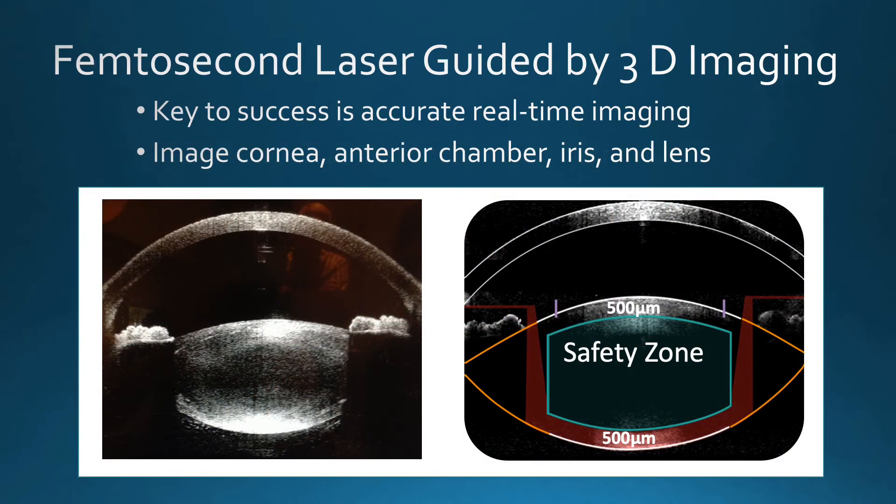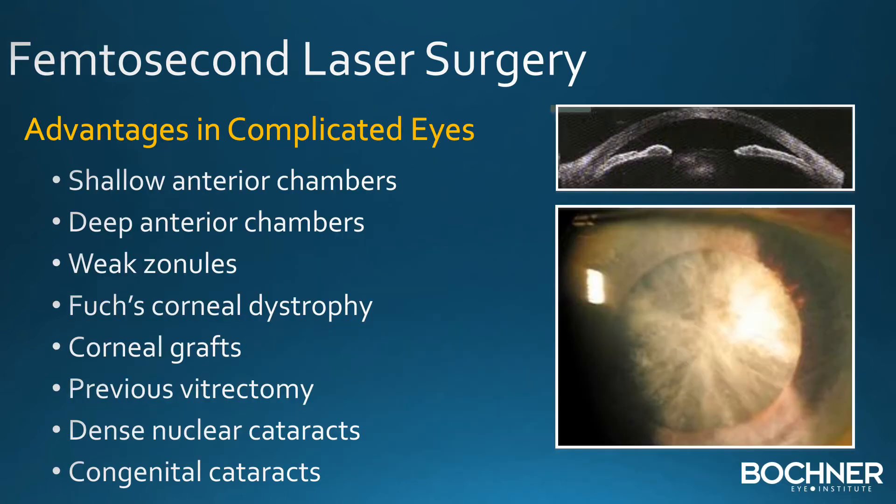The femtosecond laser is guided by sophisticated 3D imaging, and this allows real-time imaging of the front of the eye — the cornea, the anterior chamber, the iris, and the lens. There are many ocular conditions that involve the anatomy of the eye or type of lens or cataract that allow for a more efficient operation with the laser technique.